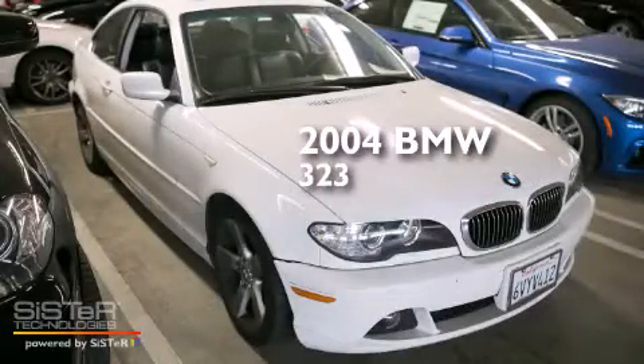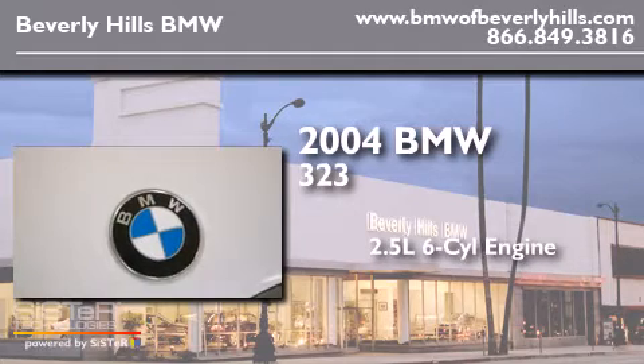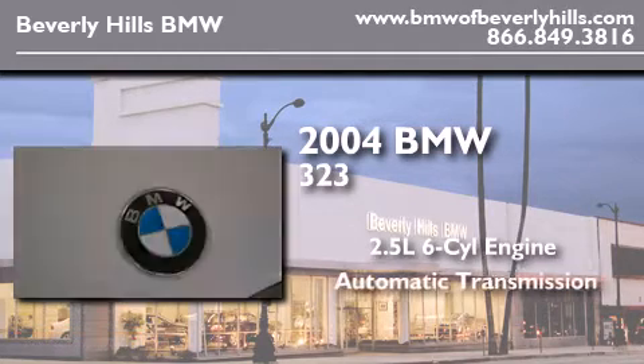This is a 2004 BMW 323. It features a 2.5-liter, six-cylinder engine and an automatic transmission.